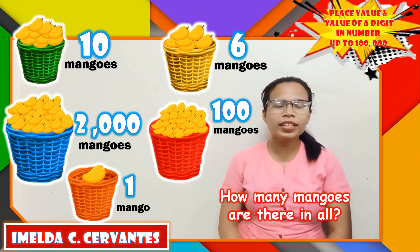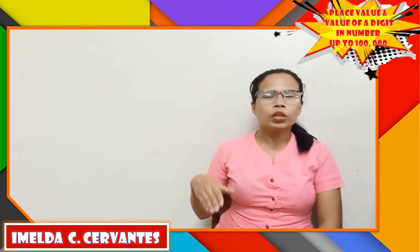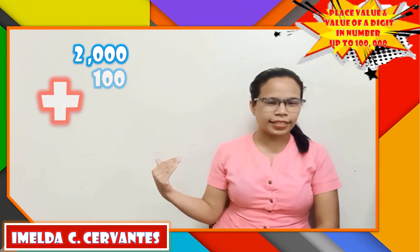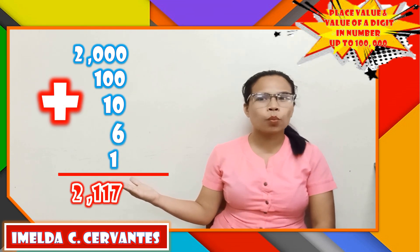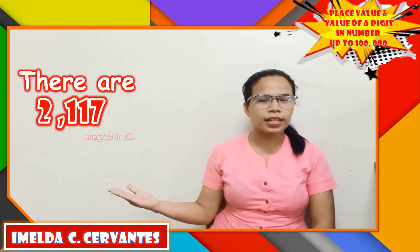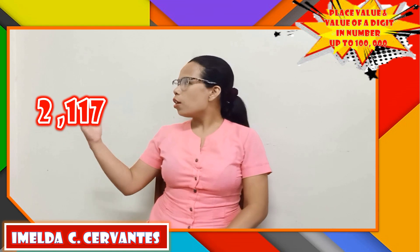Let's count all the mangoes. Let's start with the largest number: 2,000 plus 100, plus 10, plus 6, plus 1, a total of 2,117. There are 2,117 mangoes in all.